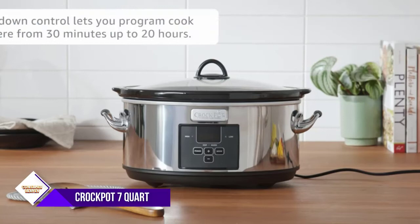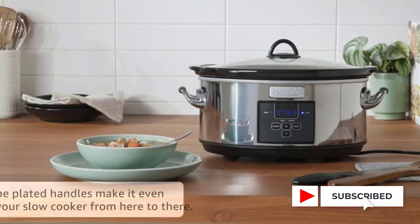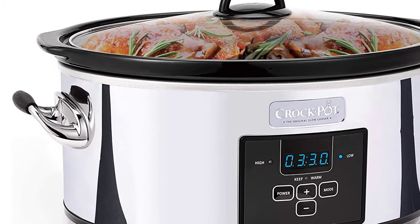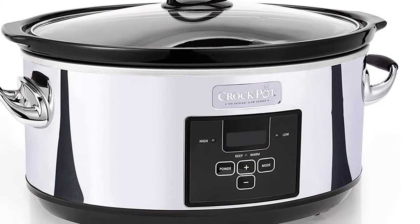This stylish 7-Quart Slow Cooker has a digital countdown control that lets you program cook times anywhere from 30 minutes up to 20 hours. After cooking time is complete, the slow cooker will automatically shift to the warm setting to keep your dish at an ideal serving temperature. It has a platinum-polished finish and soft-grip chrome-plated handles. The stoneware and glass lid are dishwasher-safe for easy cleanup.